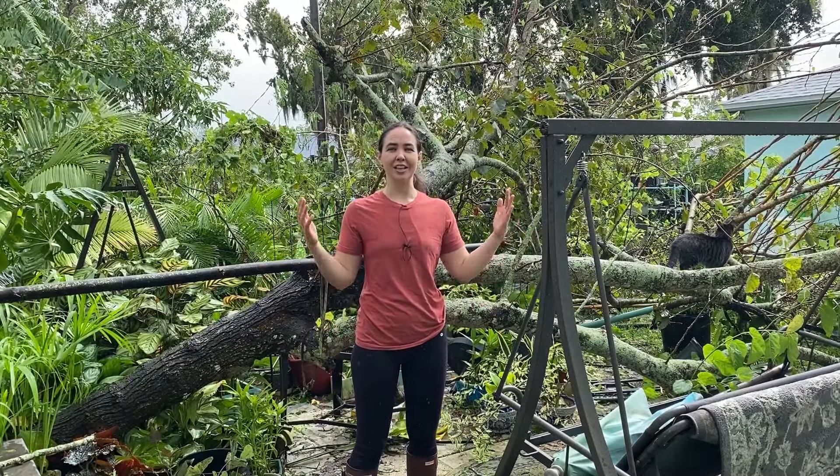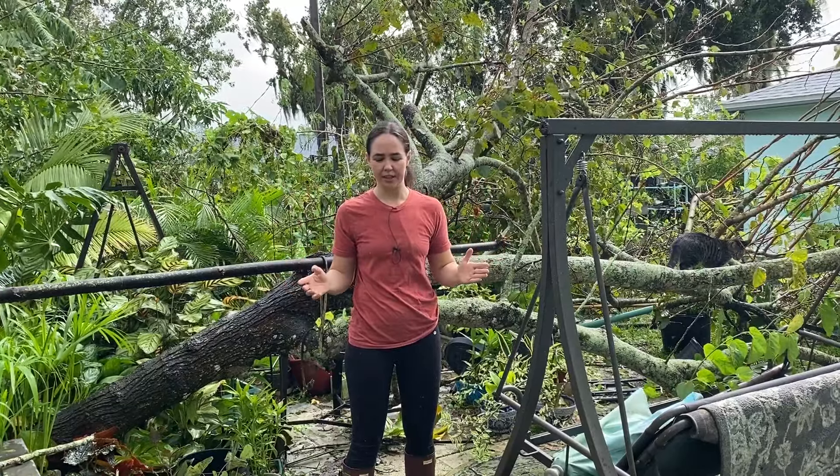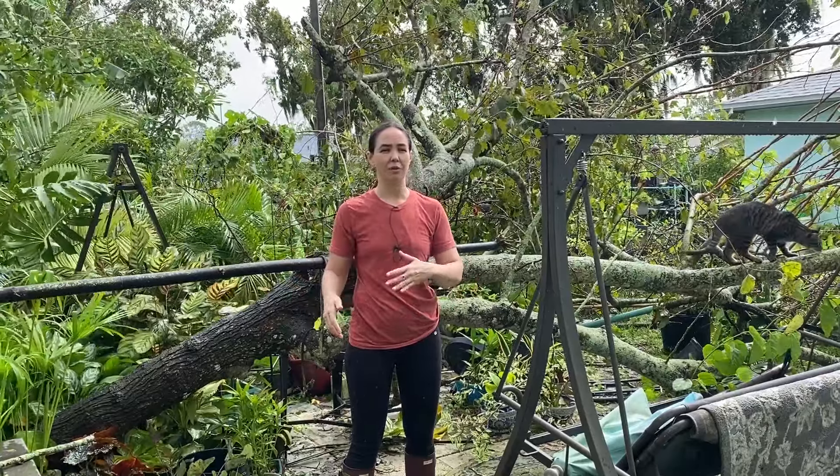We're all safe and accounted for, but this could have been really bad. As you can see, there's a lot of post-hurricane chaos, but I just wanted to hop on here, check in with you guys, see how everyone is doing. My heart goes out to everyone on the west coast affected by the storm. We're all in this together, so if you need help just drop it in the comments below — we'll work together to see what anyone needs and provide what you can.